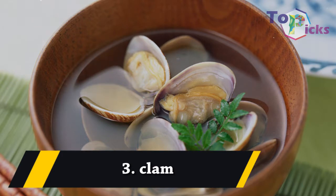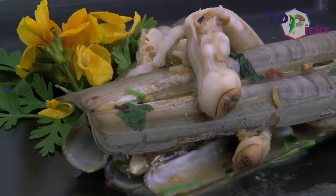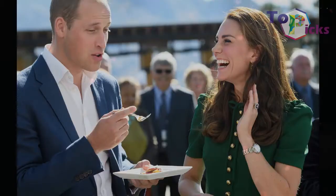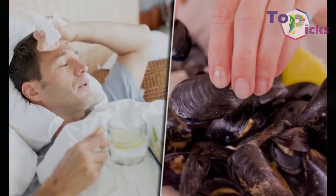Clam. According to The Guardian, most kinds of clam contain heavy metals. Thus, the royals are strongly suggested to limit their consumption of seafood, especially clam, to minimize the risk of food poisoning.